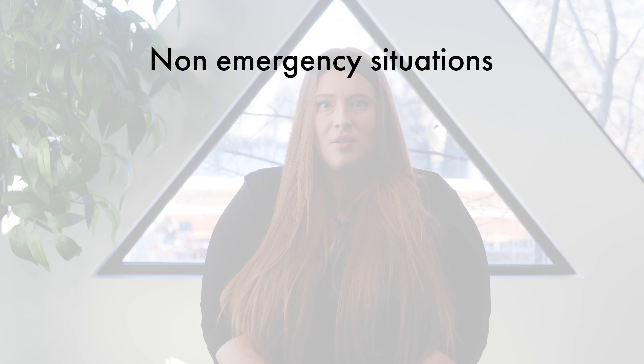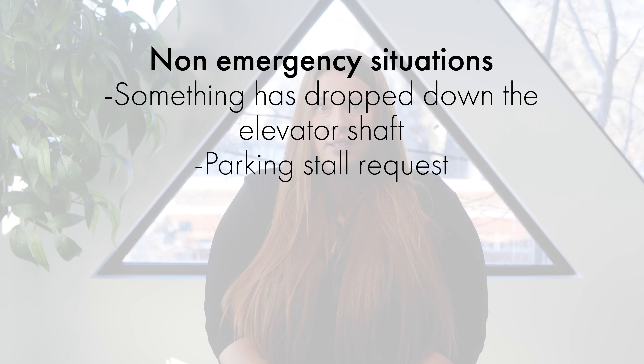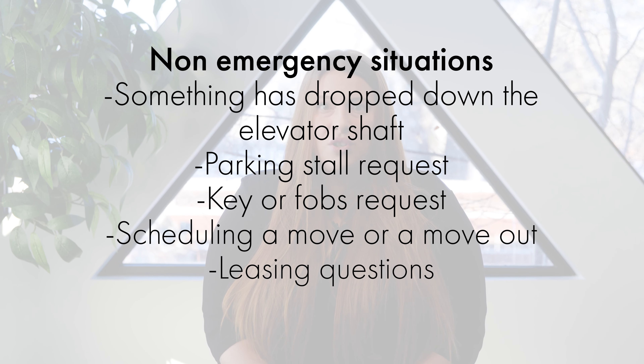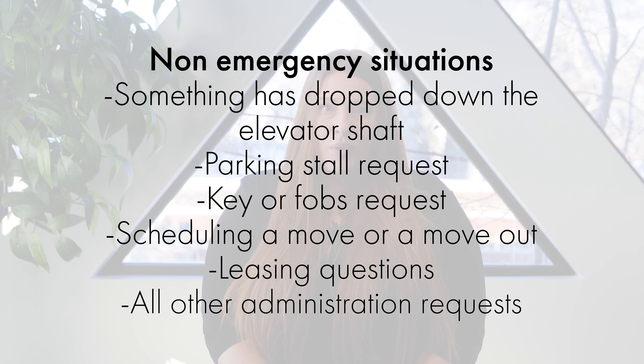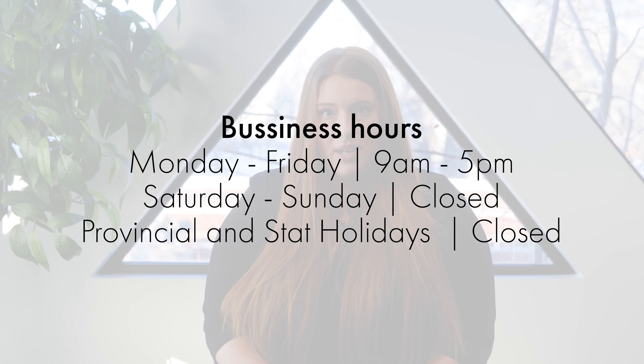Non-emergency items include something that has dropped down the elevator shaft, a parking stall request, a request for keys or fobs, scheduling a move-in or move-out, leasing questions, and all other administrative requests. Our business hours are currently Monday to Friday 9am to 5pm, and our office is closed on weekends as well as provincial and statutory holidays.